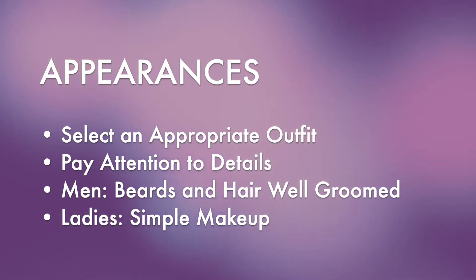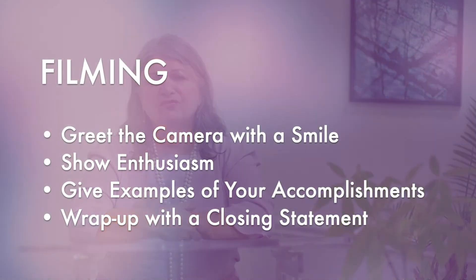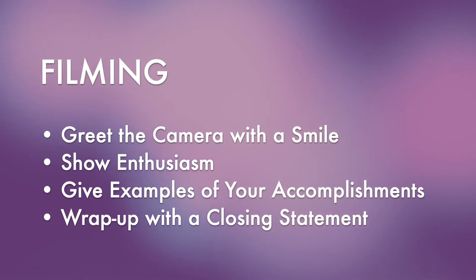On the day of filming your video cover letter, greet the camera with a great big smile and introduce yourself. Then talk about what sets you apart from other people in your field. Back up your claims with stories that illustrate how you made a difference — letting a hiring manager, board member, or anyone else know that you know what they're looking for, you've done it before, and you can do it again.